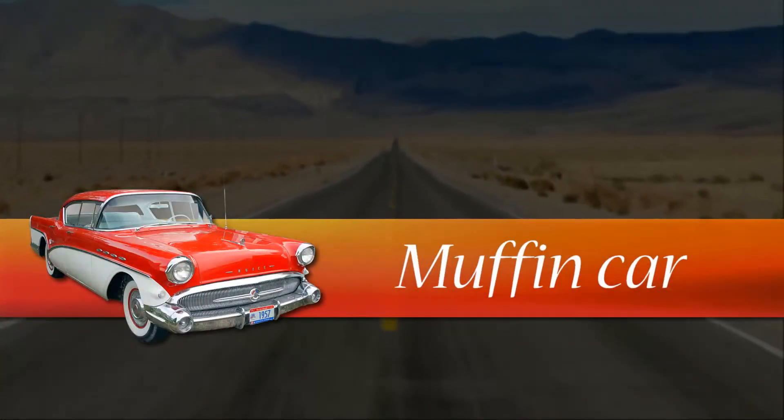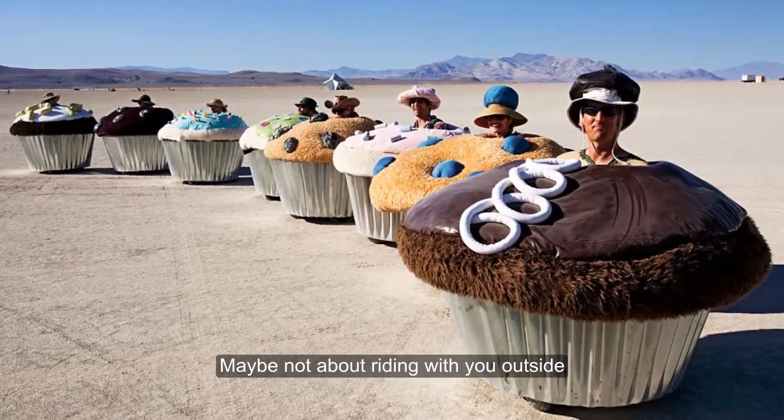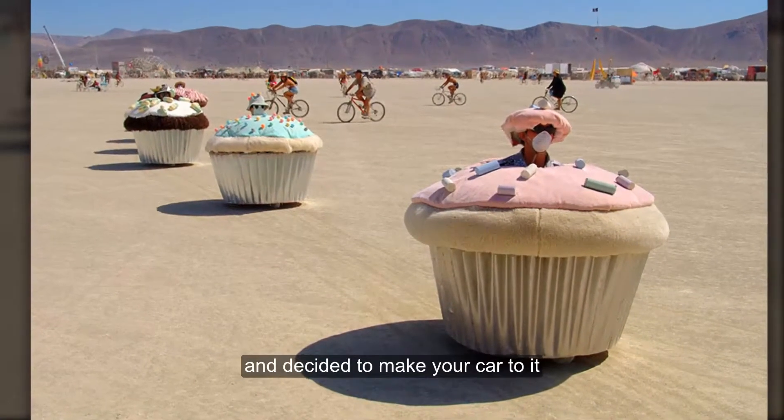Muffin Car. This will make your mama proud — maybe not about riding with you outside, but because you actually know what muffins look like and decided to make your car look like one.